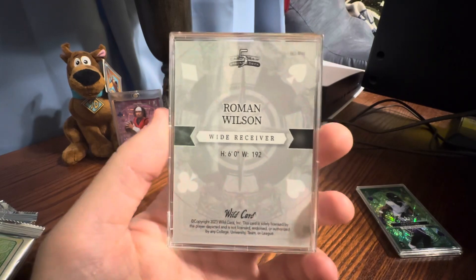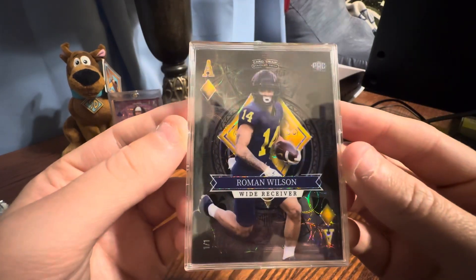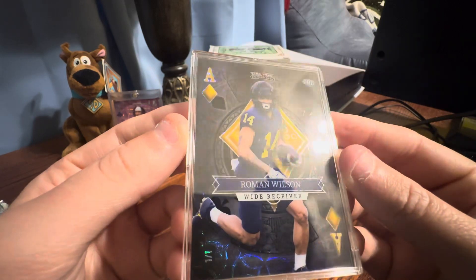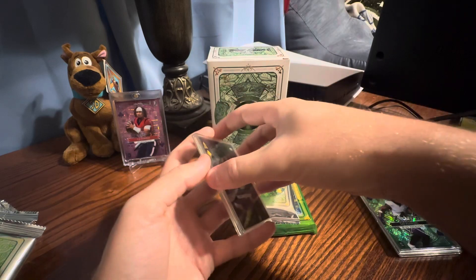I think he's on the Rams, if I'm not mistaken. It's like a blue or black scope, one of one. This is actually kind of sick — let me get the case off this one.